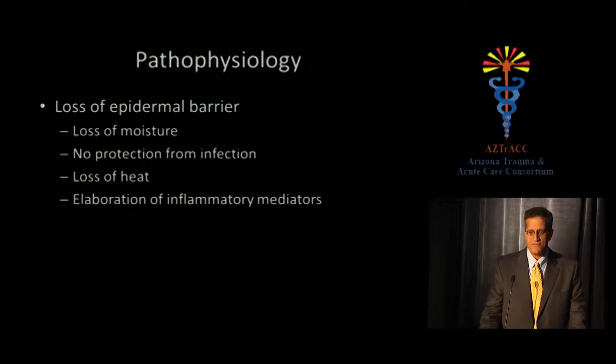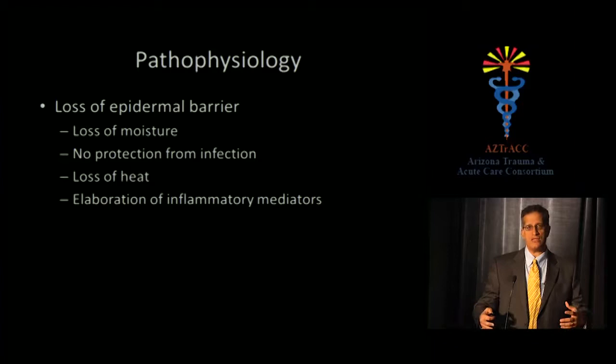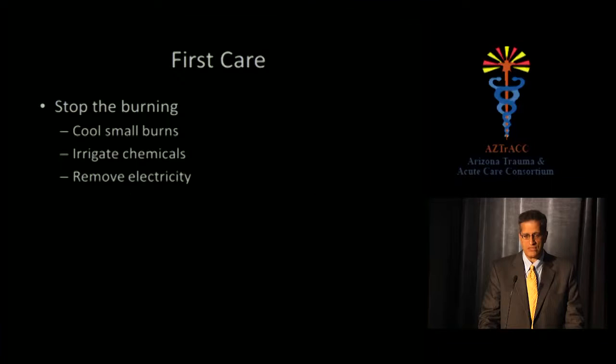In terms of pathophysiology, we lose the epidermal barrier in a second-degree burn or deeper, through which we lose moisture — but that's not the major source of volume loss. You actually have a change in the resting membrane potential of your cells. In a 15% or larger burn, you get an influx of water into cells, producing both intracellular and interstitial edema. You also lose protection from infection and body heat — burn patients can become hypothermic even in warm environments. In a small burn, inflammatory mediators are localized; as the burn approaches or exceeds 15%, it becomes a systemic inflammatory response.